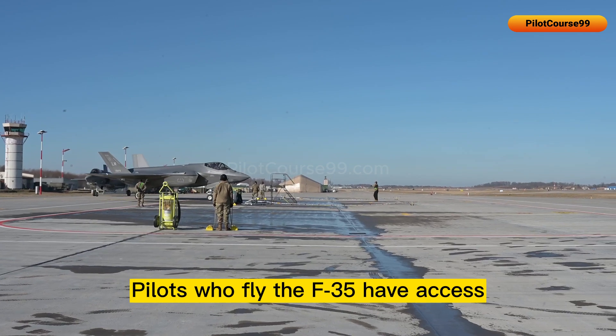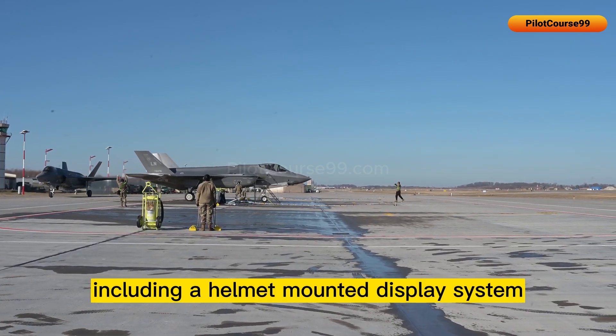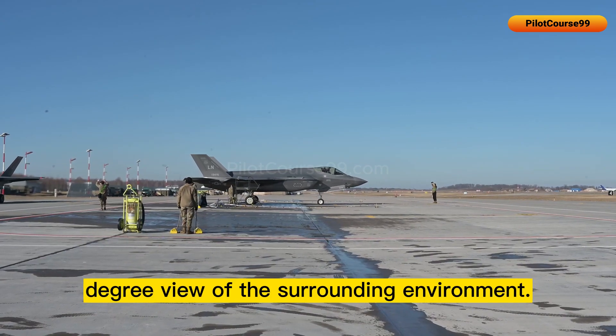Pilots who fly the F-35 have access to the latest technology, including a helmet-mounted display system that allows them to see through the aircraft's body and get a 360-degree view of the surrounding environment.